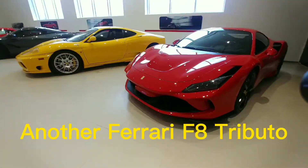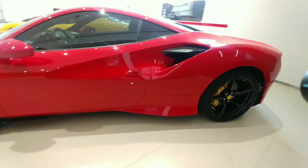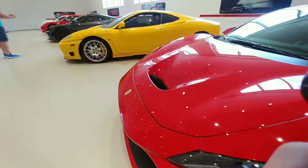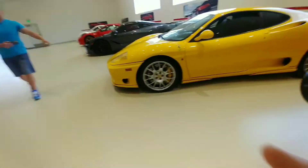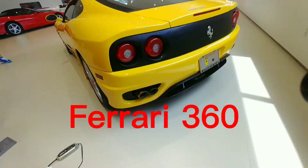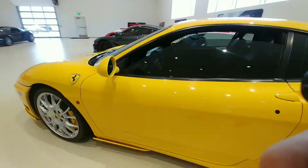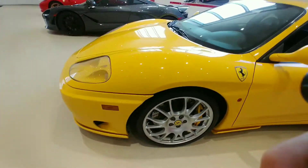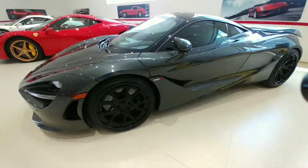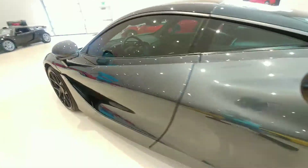This is a 488 — I don't think it's a Pista, it's not a Pista. 488. Got this one — this is a Ferrari 360. I love the yellow color, my favorite. My two favorite colors are yellow and orange. Got a McLaren 720S right here. This thing is so beautiful, this color is insane.